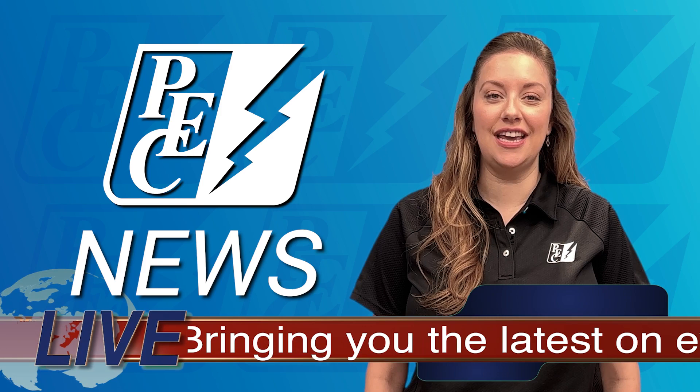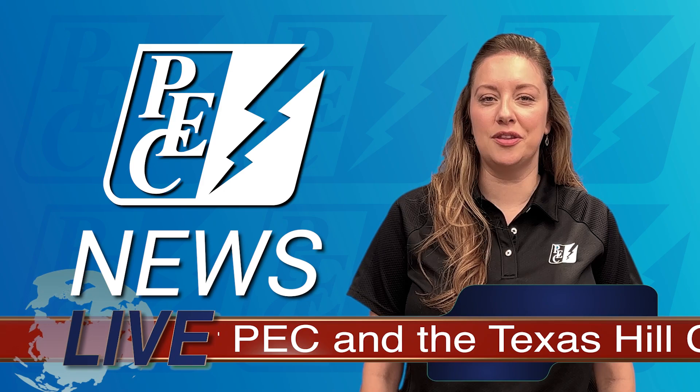Hi! Thanks for joining us for PEC News, where we bring you the latest on events, education, and outreach for PEC and the Texas Hill Country. On today's broadcast, we learn more about the beautiful insects you've likely seen fly in the co-op — monarch butterflies — and how PEC helps our migration. For the latest, let's check in with reporter Matt Gonzalez. Matt?